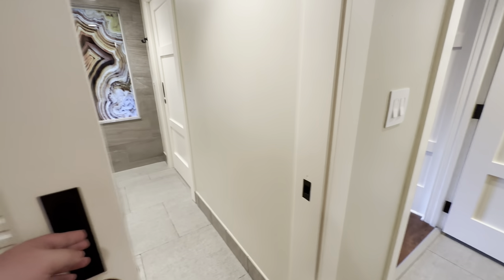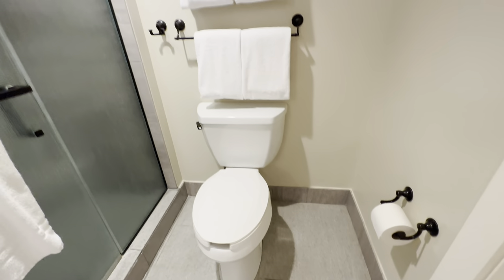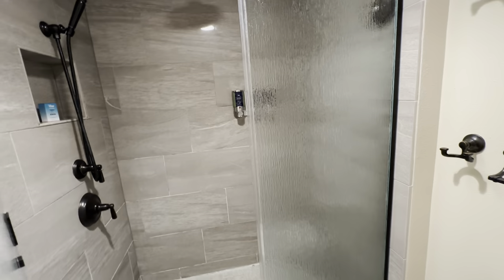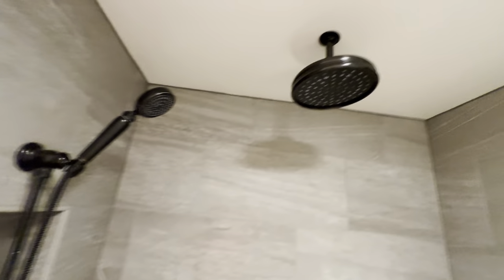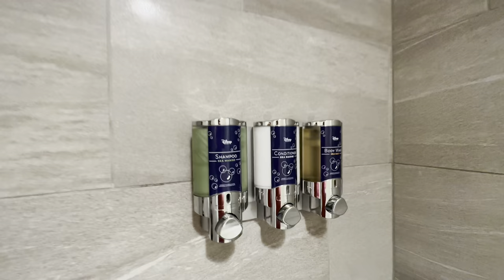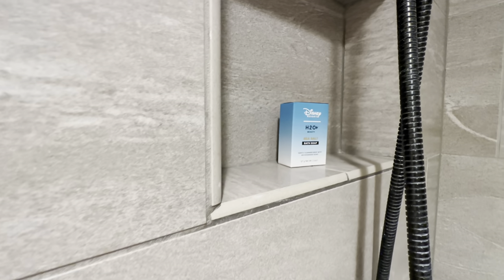Here is the master bathroom with another pocket door for additional privacy. There is a toilet, toilet paper, four full-size towels, and a shower mat. The nice large shower has both a handheld shower head and a rainfall shower head up above. Wall-mounted Disney branded shampoo, conditioner, and body wash are provided, along with an H2O branded bath soap bar.